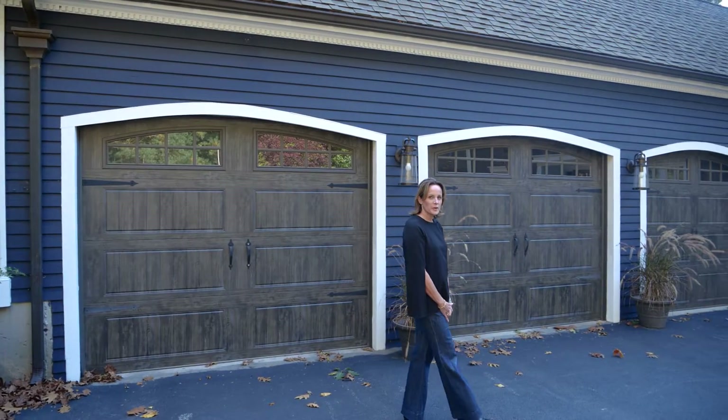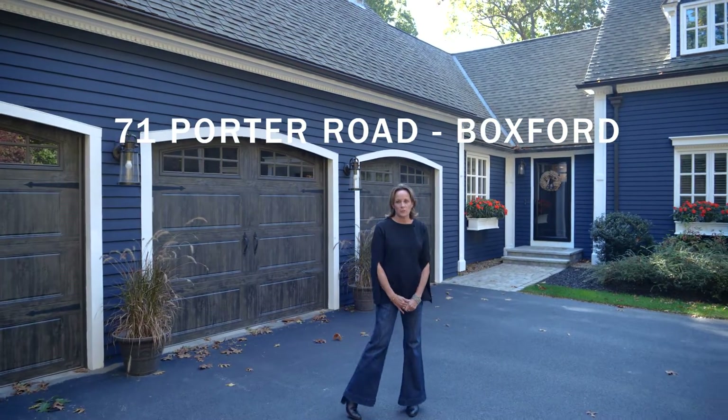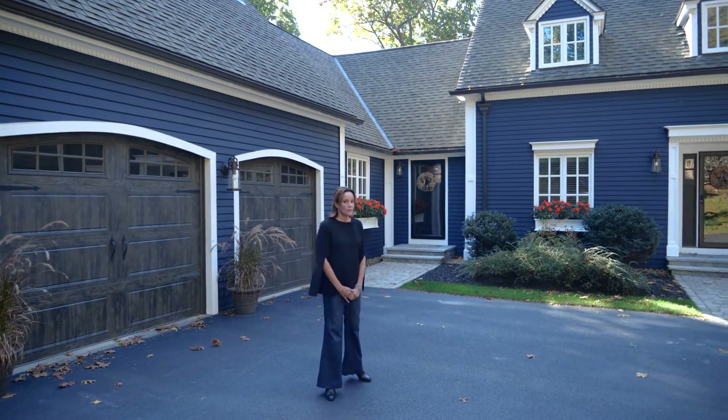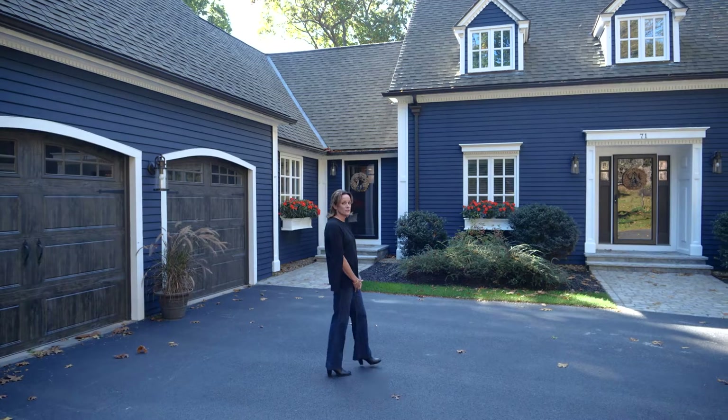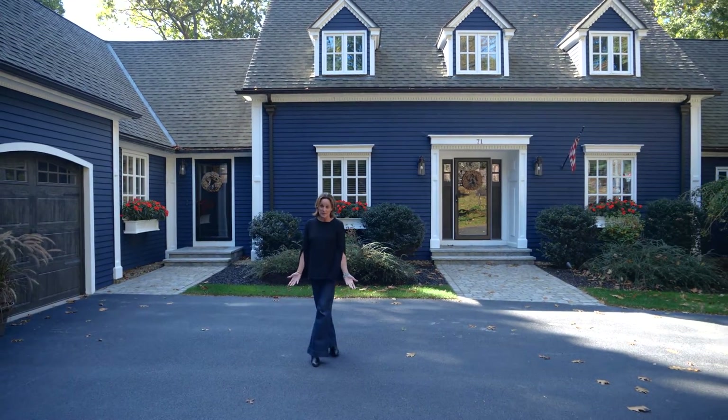Are you looking for a larger home in a rural setting? Often times you find that home with the right bedroom count, the right bathroom count, the right square footage, and some of the features you're looking for, but the house is pretty dated and you don't know where to begin.